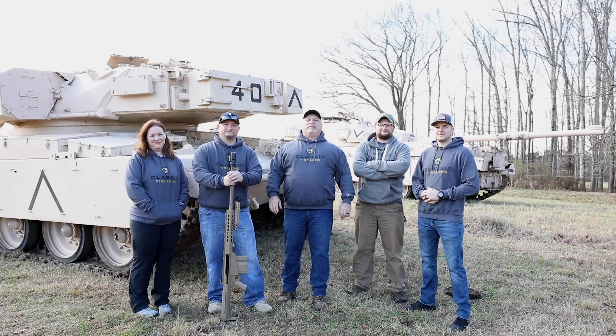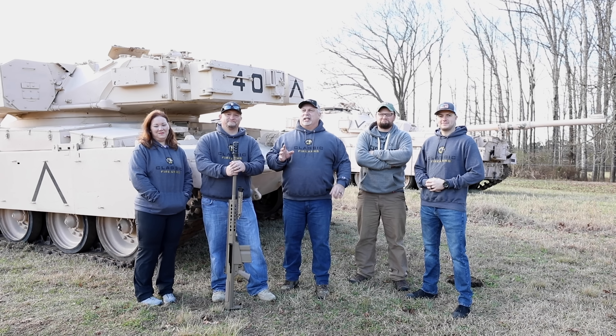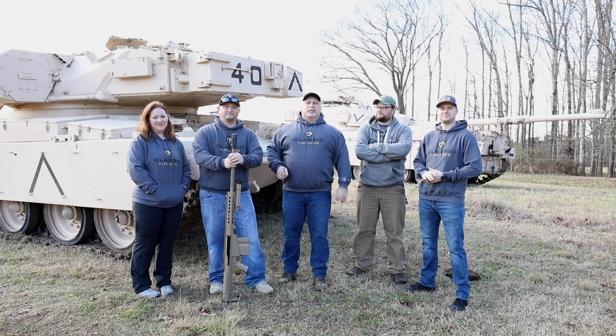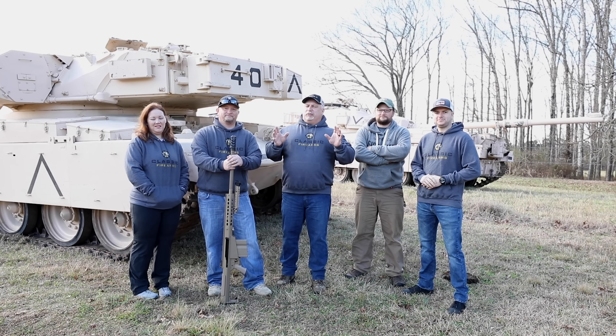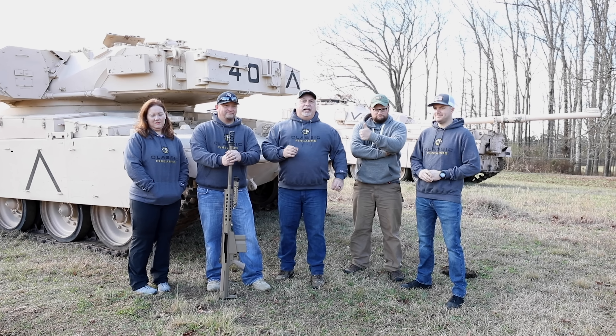Hey everybody, Ben with Classic Firearms here. Folks, this is a stellar day and a very exciting day for us, for a number of reasons. Number one, it's a beautiful day here in the state of Georgia. We're on this wonderful farm with our good friend Eric, Iraq Veteran 8888.